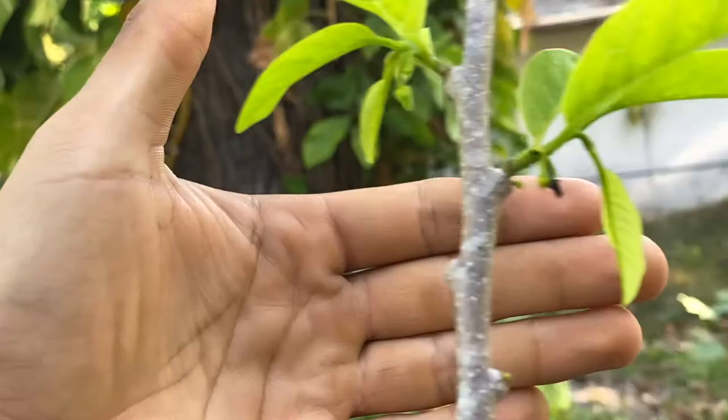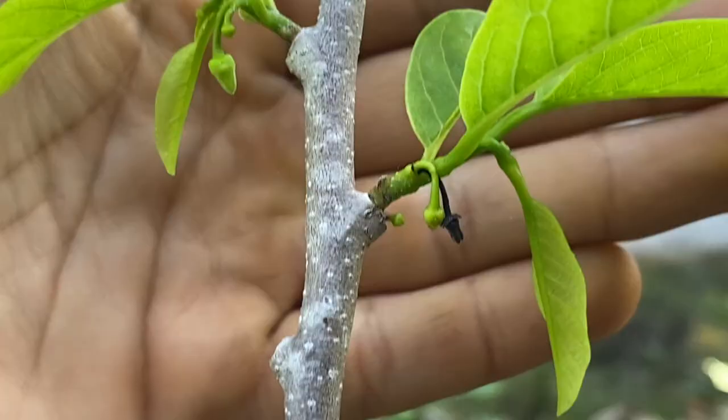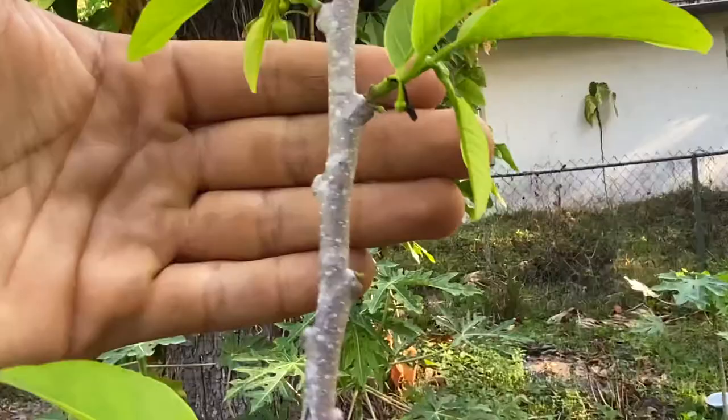If you guys are growing sugar apples in Florida and you've seen this on your sugar apple trees, let me know. Because a lot of my sugar apple trees, some of the flowers are turning black. I just believe that's because it has a lot of flowers. But it's not on all of them, not on all flowers.